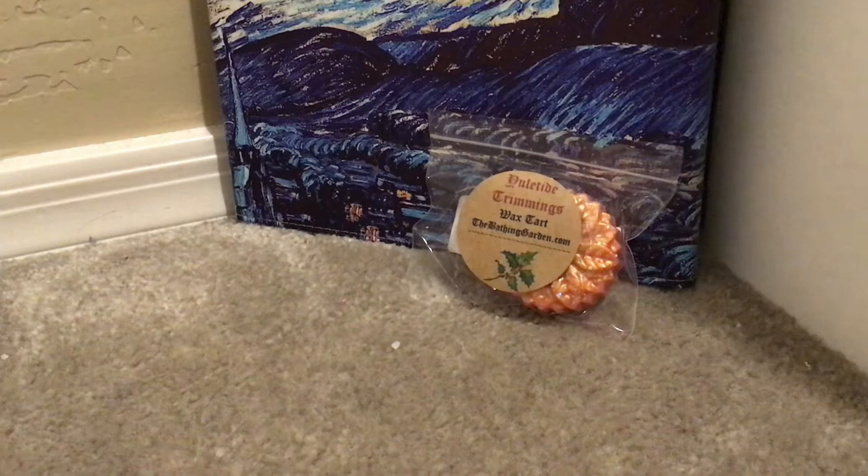Arctic Moon — I got this one solely because of the picture. Arctic Moon was $3.25. How beautiful! Arctic Moon is icy peppermint, juniper breezes, and hints of lavender. It's nice.